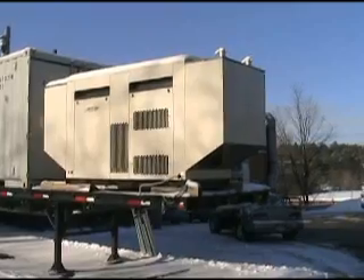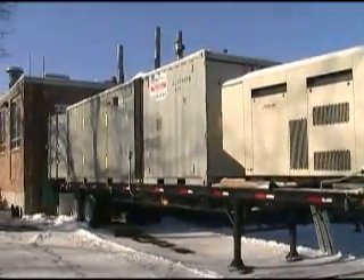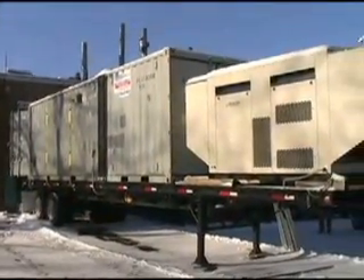Hi, this is Martin LaMonica with CNET News. I'm speaking with Stuart Haber, who is the CEO of a company called IST Energy, which has a machine — which he's standing in front of — that converts trash to electricity. So Stuart, can you just tell us basically what you've designed here, what you've built here?